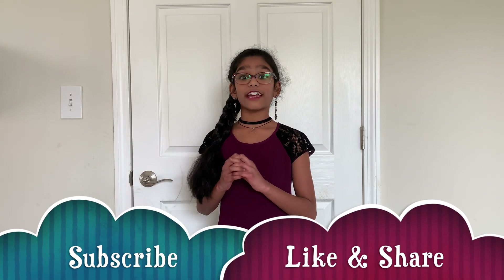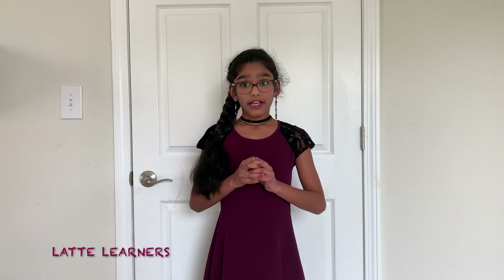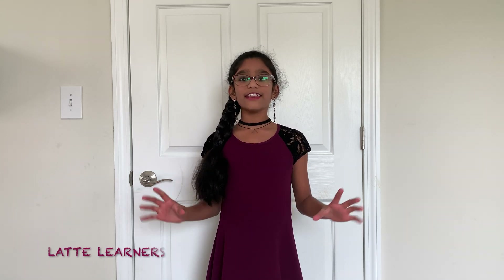And this is the end of today's video. Hope you enjoyed today's video. Don't forget to subscribe, like, and share my videos. In the next video, I'm going to explain how this mighty ISS went into orbit. This is Sashvita, signing out.